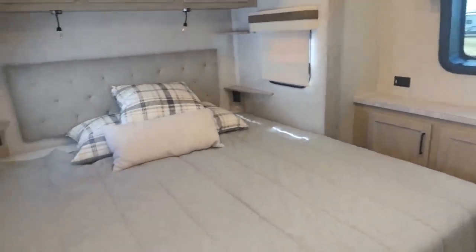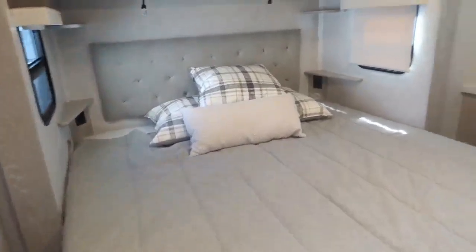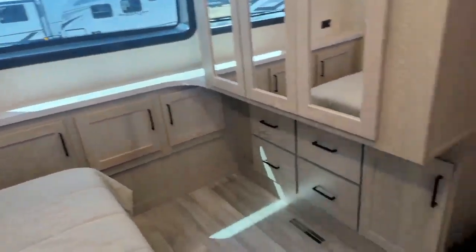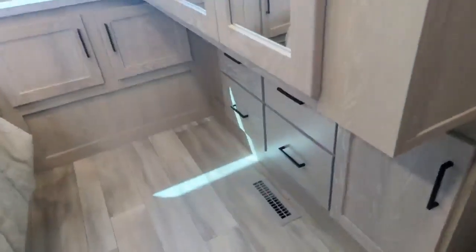What people love about this floor plan is getting a big bunk model that also has a bedroom on a slide. You've got a king-size bed on the slide, tons of drawers and storage, and a grill for the outside TV mount.